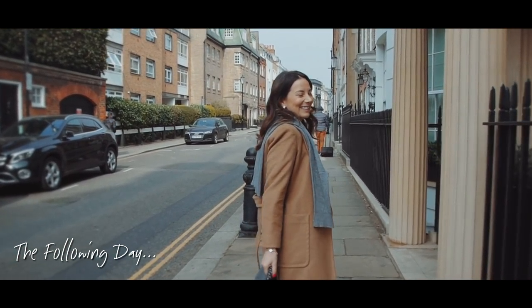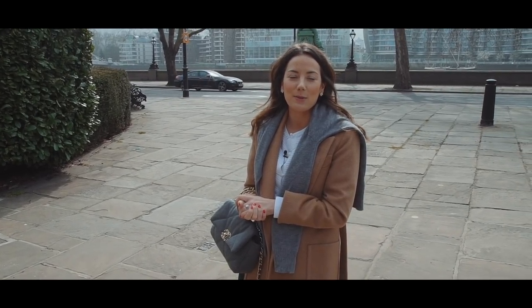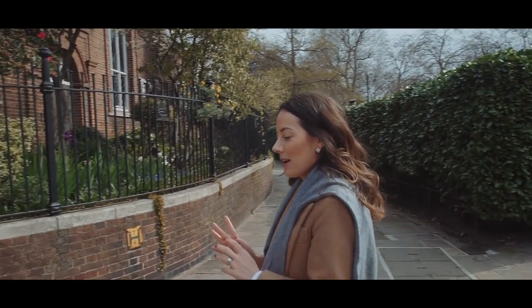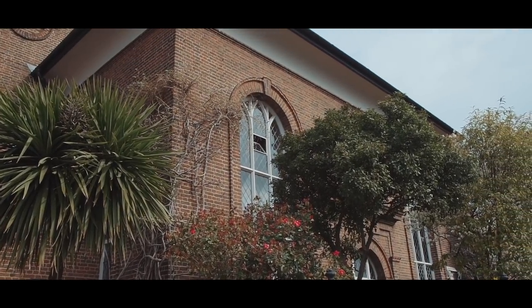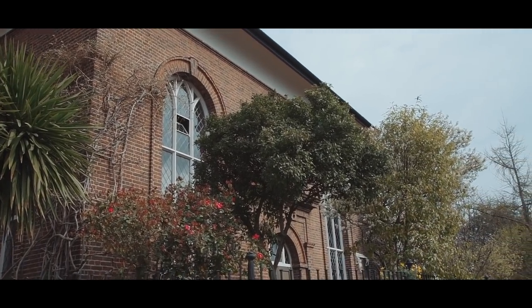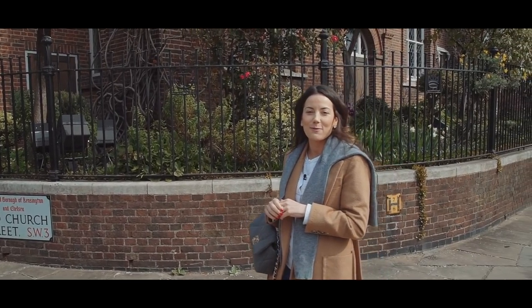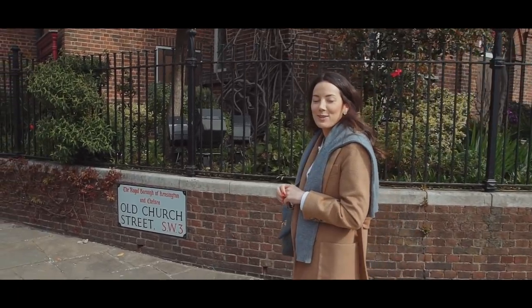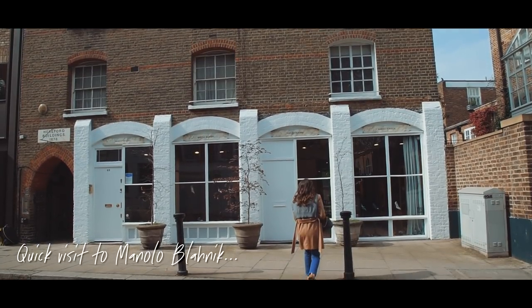We're in London today, in one of my favorite parts — Chelsea. We've got a few projects in this borough and it's one of my absolute favorite places because of the beautiful buildings and so much history. We've just parked outside this church, which you might recognize from Four Weddings and a Funeral — they filmed a wedding scene here. And now we're going to walk down the street because I've just spotted Manolo Blahnik, which is always my first stop.